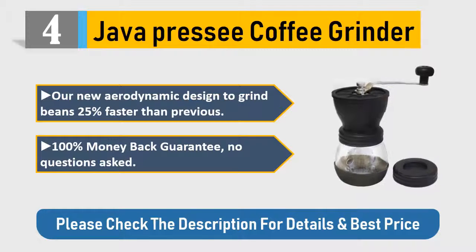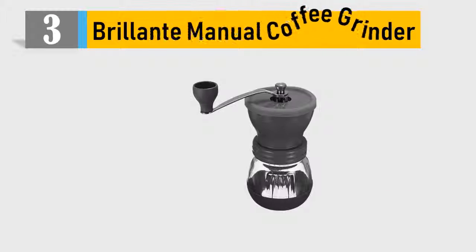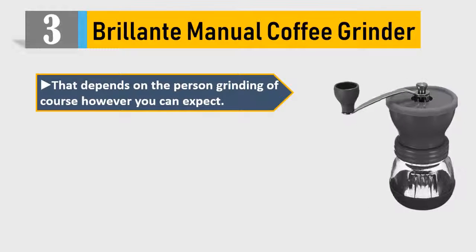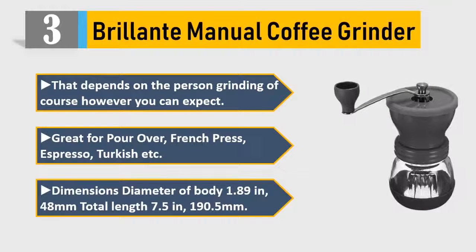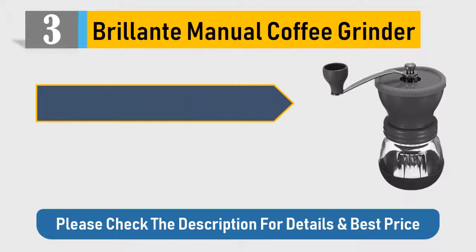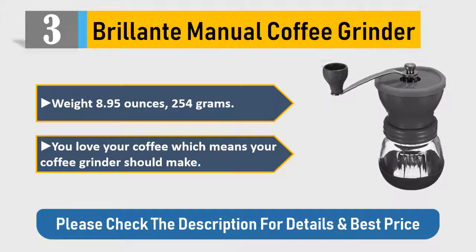Number 3: Relante manual coffee grinder. Results depend on the person grinding, of course; however, you can expect great results for pour over, French press, espresso, Turkish, and more. Dimensions: body diameter 1.89 inches (48 mm), total length 7.5 inches (190.5 mm), weight 8.95 ounces (254 grams). Please check the description for details and best price.